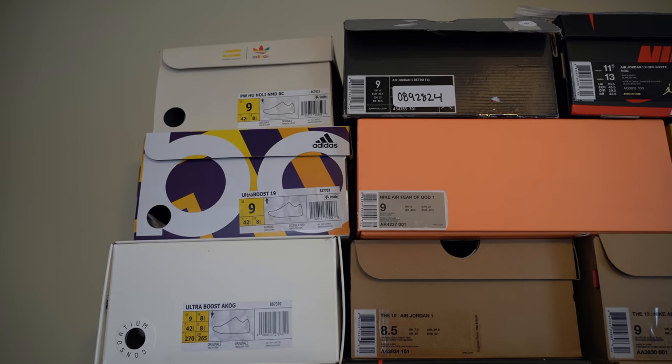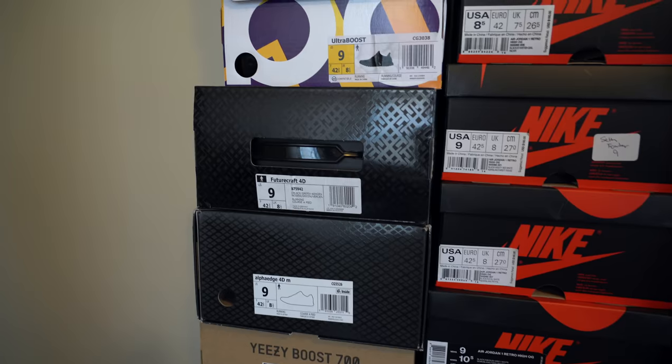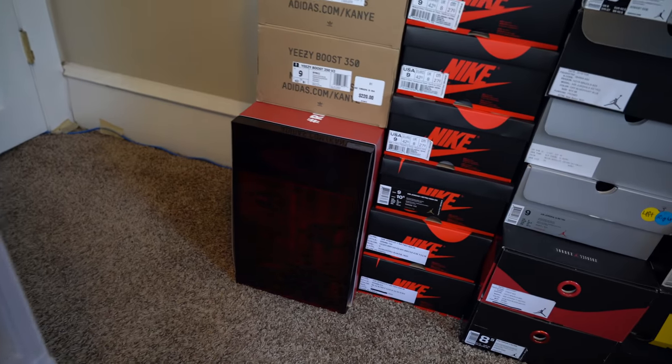Adidas-wise, you've got the Ultraboost 19s and some more Ultraboosts — I had a lot more pairs but had to get rid of some because they were so worn out. Then you've got some 4Ds that Adidas just sent me — huge thank you to them — a couple of Yeezys, and then also this box I got from Champs a little while back.